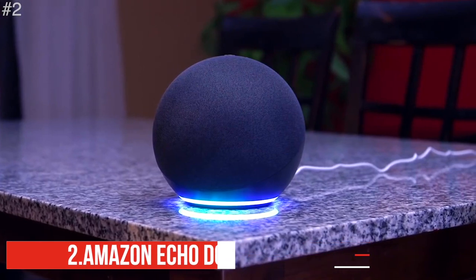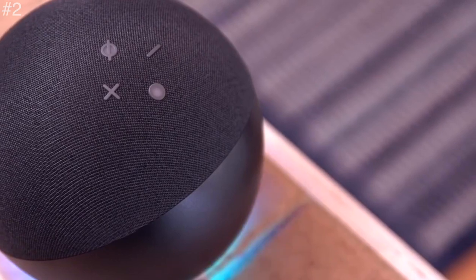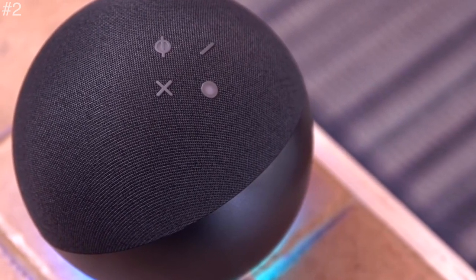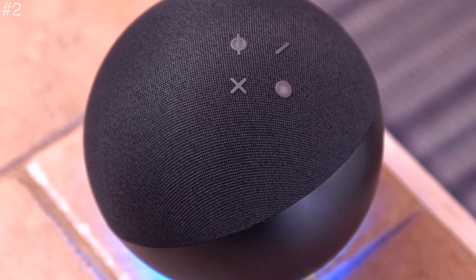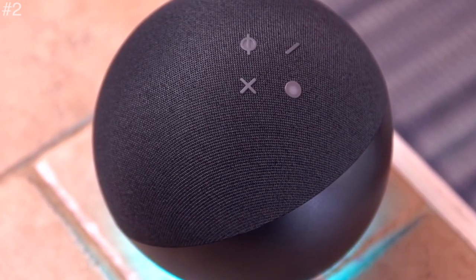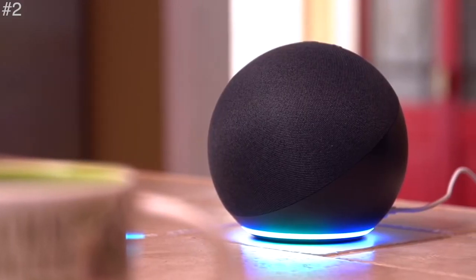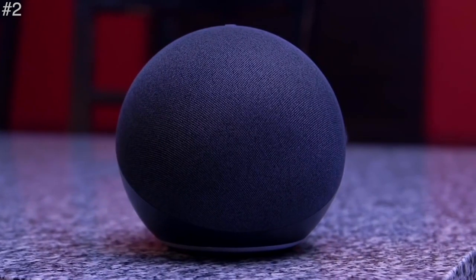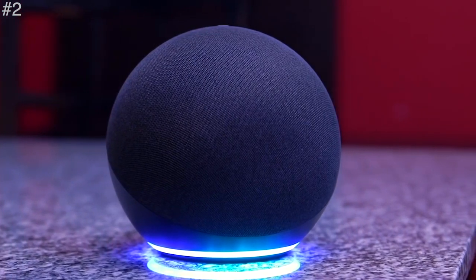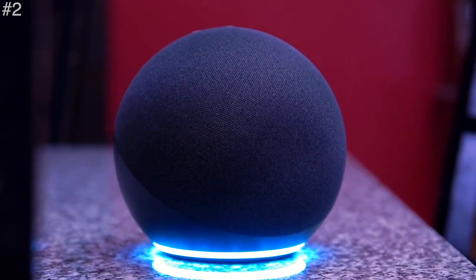Coming up is Amazon Echo Dot. Round out any room with Alexa. This most popular smart speaker has a sleek, compact design that fits perfectly into small spaces. It delivers crisp vocals and balanced bass for full sound you can enjoy anywhere in your home. Stream songs from Amazon Music, Apple Music, Spotify, SiriusXM, and others. Play music, audiobooks, and podcasts throughout your home with multi-room functions.